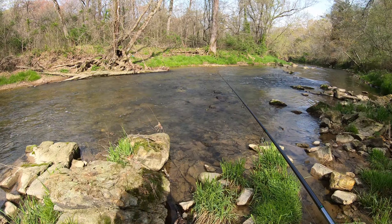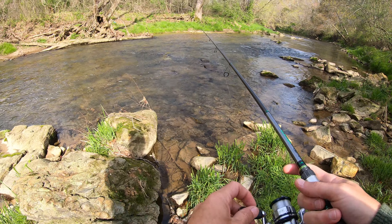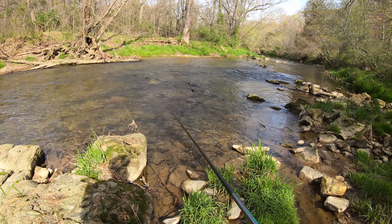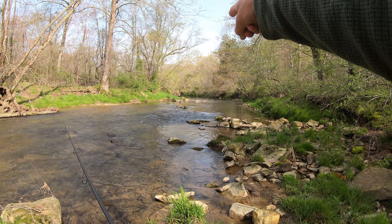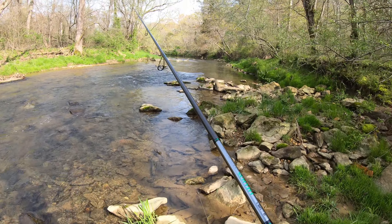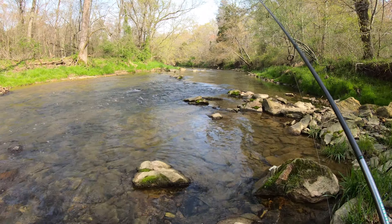I'm moving upstream. I'm going to pass all these little riffle areas because I just don't think the fish are going to be in there this time of year. The water's still pretty cold. I think they're going to be up in more slack water, like where I caught those first two. They were in that kind of water, so we're going to target that today — slack water and holes.